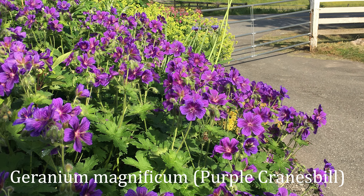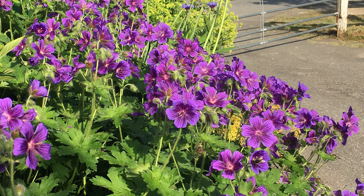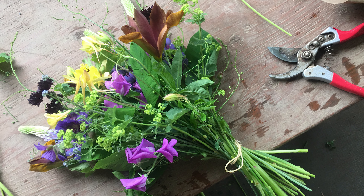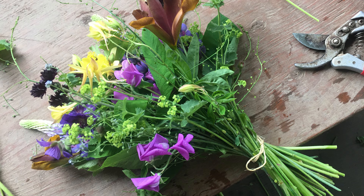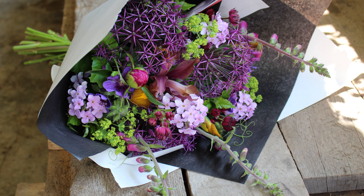Here's another geranium — this geranium is an all-star. It's a purple Cranesbill geranium. I harvest this one at all stages because when the flowers have ripened and the petals have fallen off, it actually leaves a really beautiful pod behind.